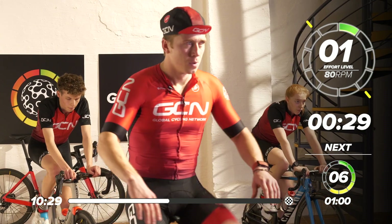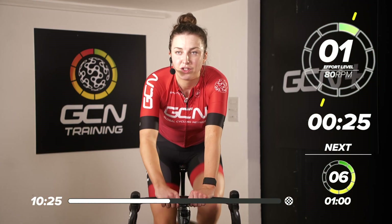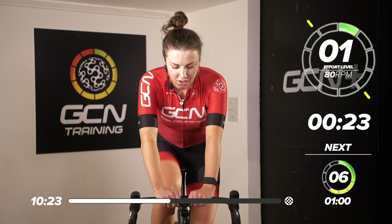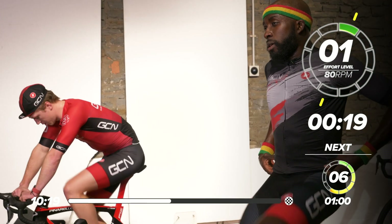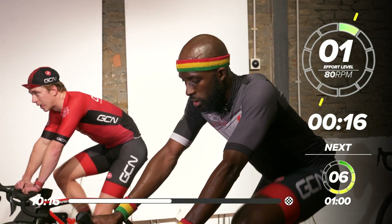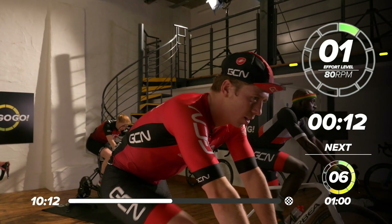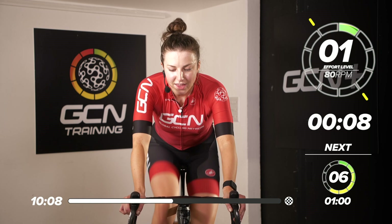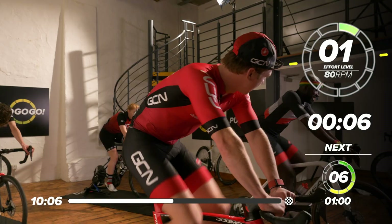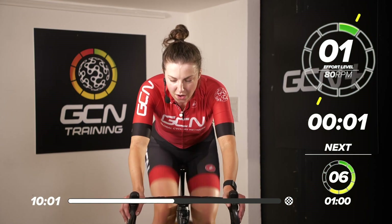We've obviously got three blocks of what we've just done. We've got two more — three in total. If you're feeling good, just start to push out a few more watts every time you hit those sprints. We've got 15 seconds to go and then we're going back into one minute, 6 out of 10. Are you ready, Manny? In three, two, one — go, let's go.